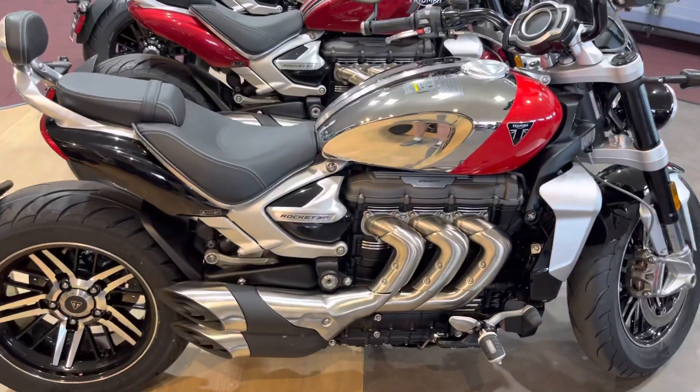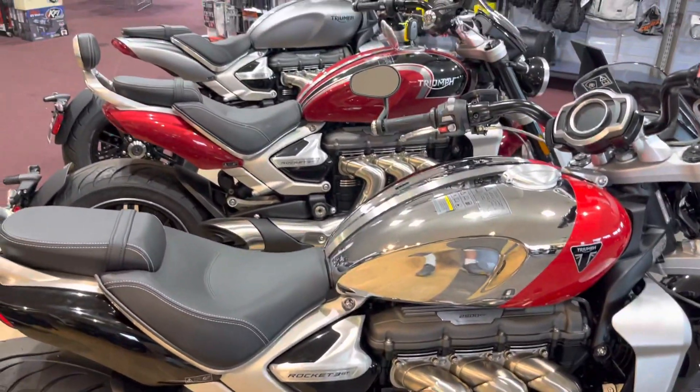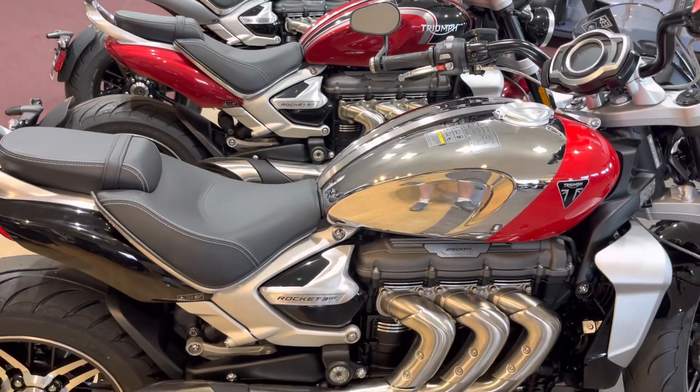Hey guys, welcome back to Bellplane Motorsports YouTube channel. We are checking out Muscle Row here. I see one, two, three Rocket 3s.